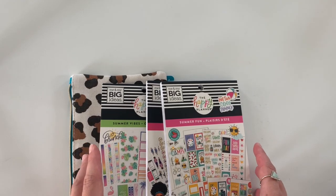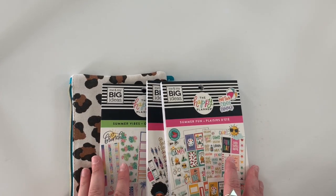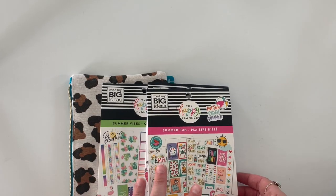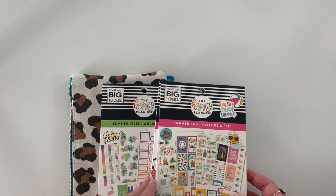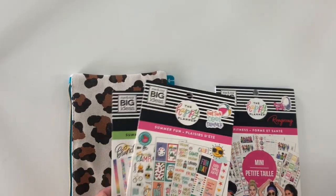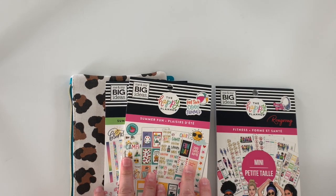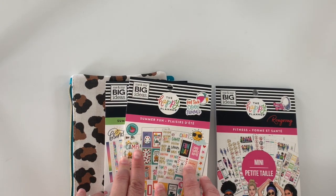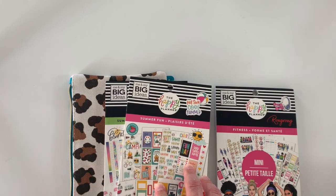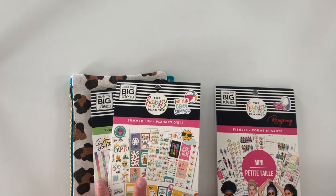I finally got my Me and My Big Ideas MAMBI order from the new release Back to Class. I ordered a couple things — I didn't get a whole lot. I just got two of the sticker books that I really wanted. However, there are two other sticker books I didn't get that I do want: the student book Be Yourself and Be Kind, so I'll definitely be getting those soon.